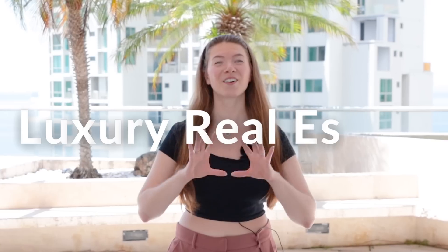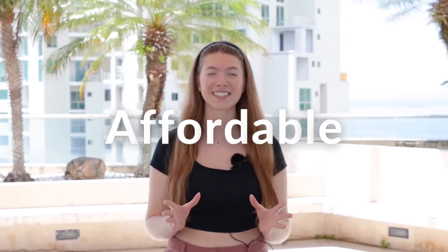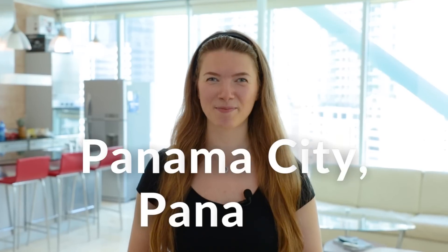I'm adding a new segment to this channel that focuses on luxury real estate around the world that is affordable. I'm always fascinated by the kind of opportunities that exist around the world, and most importantly, I always encourage traveling and experiencing life outside of your home country. So with that being said, welcome to this beautiful loft apartment located in Panama City, Panama.